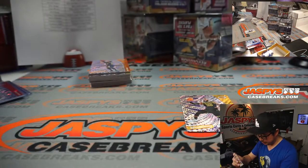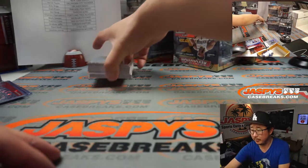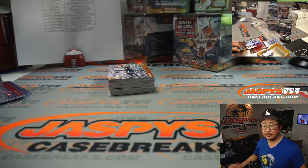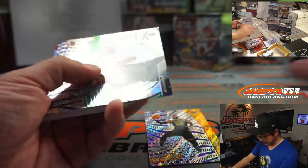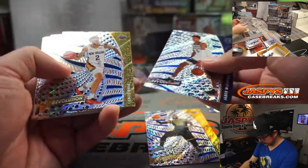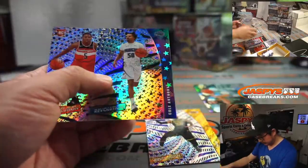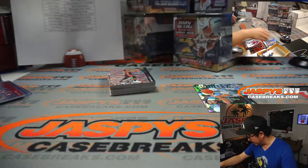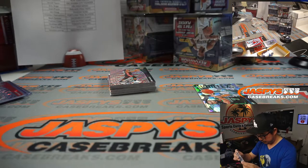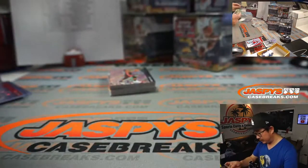Another LeBron James. Nico Mannion Astro. Another LeBron James. There's Cubic 34 out of 50. We've got Zach Levine Astro. Cole Anthony Astro. Galactic! 34 out of 50, Cubic, Jalen Brown.